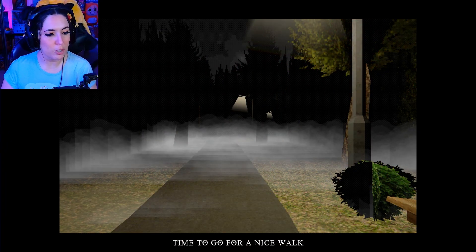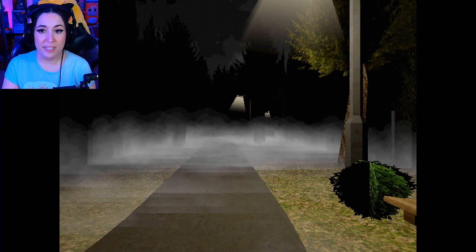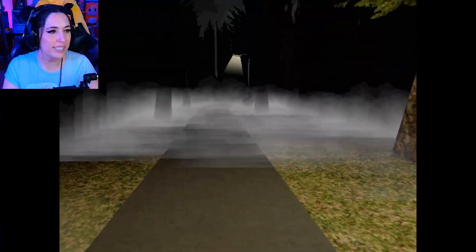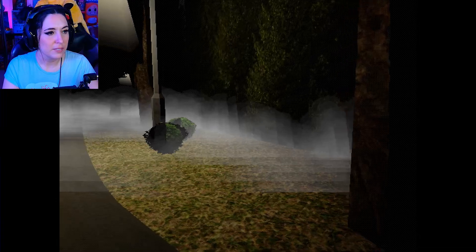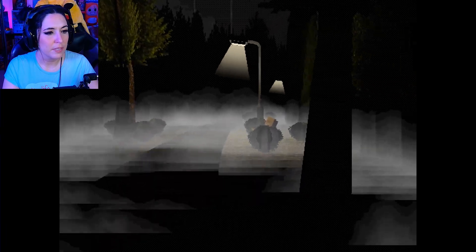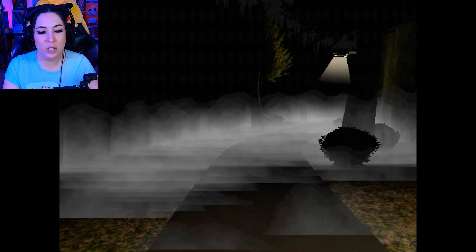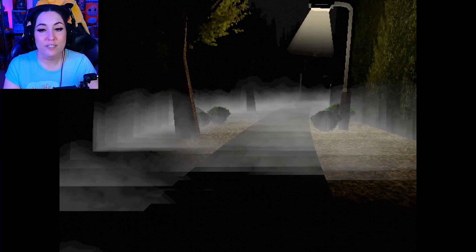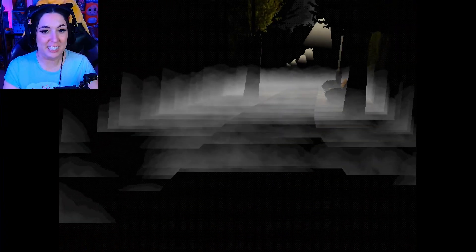I finally got some time off work — time to go for a nice walk. The second game is called 'Night Walk,' also on itch.io, by Soft Bushware. There's no title screen so we'll see what we get into. It was a browser game but they recommended downloading it. Such a beautiful rainy, foggy, very dark night to go out walking — because that's normal behavior.